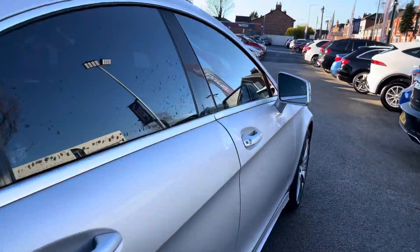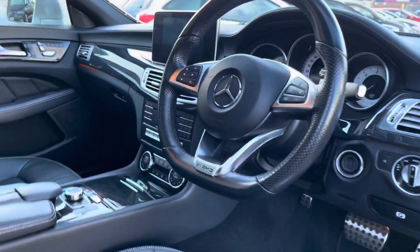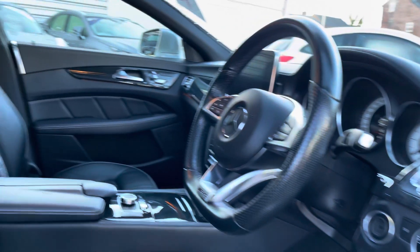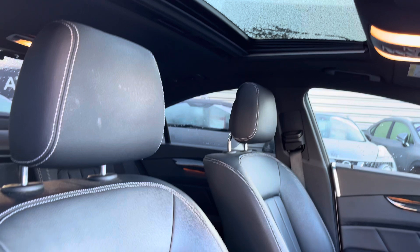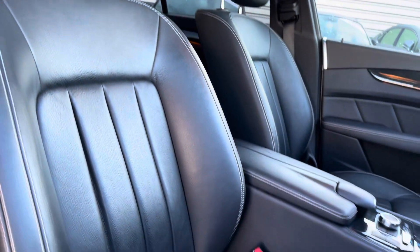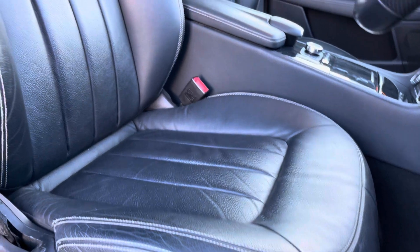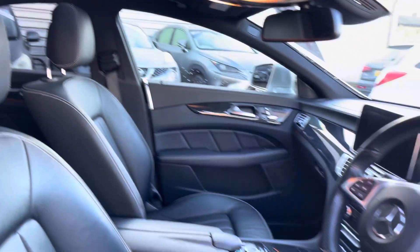You have your dual exhaust pipes either side. Now inside at the front, you have your leather multi-function flat-bottom steering wheel with a very nice wood finish up top. You do have a sunroof that lets a nice amount of light and fresh air in. There's plenty of adjustment in the driver's seat so you can easily find the perfect driving position, and you have very nice white contrast stitching throughout the vehicle.